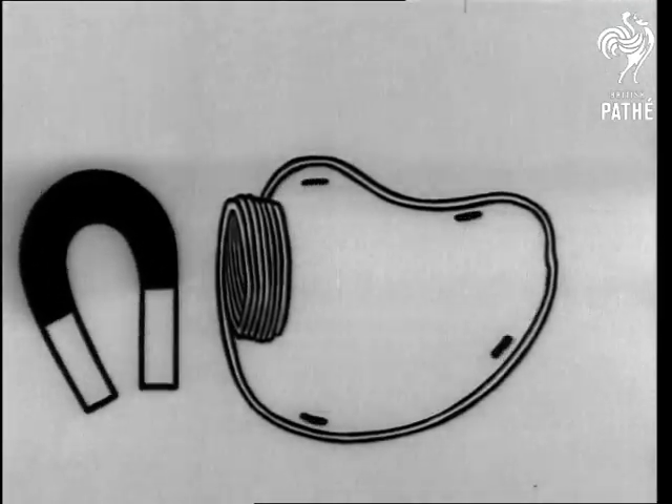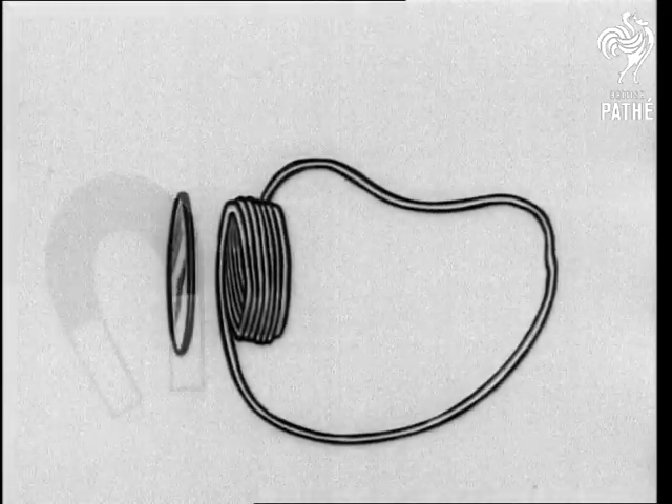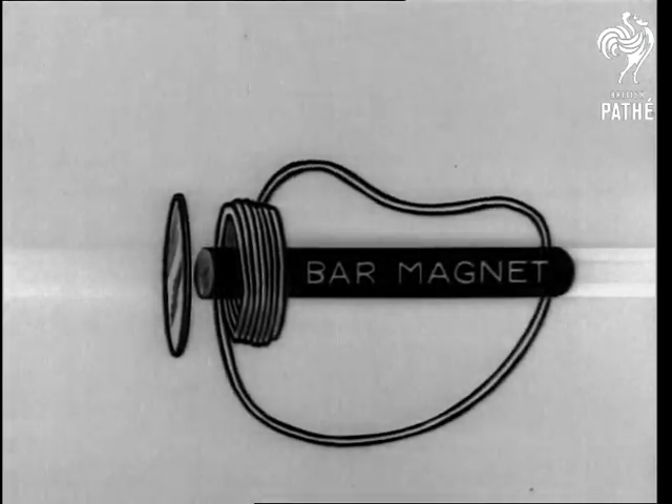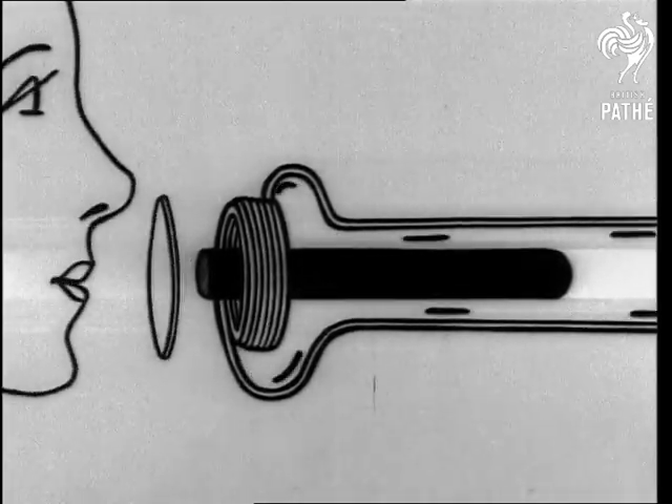When a magnet is moved close to a wire coil, an electrical current is induced. A light iron membrane is substituted for a heavy magnet to facilitate movement, and this membrane is kept magnetized by a powerful bar fixed near it, as these diagrams show.